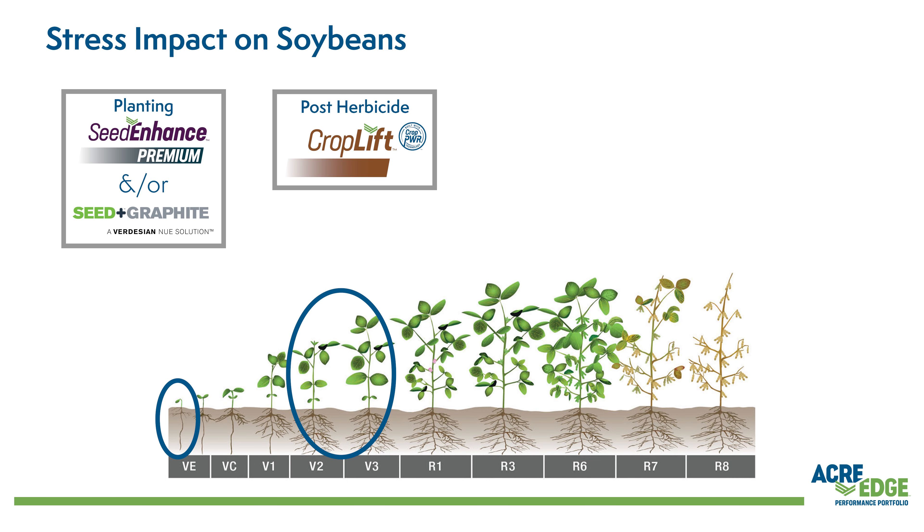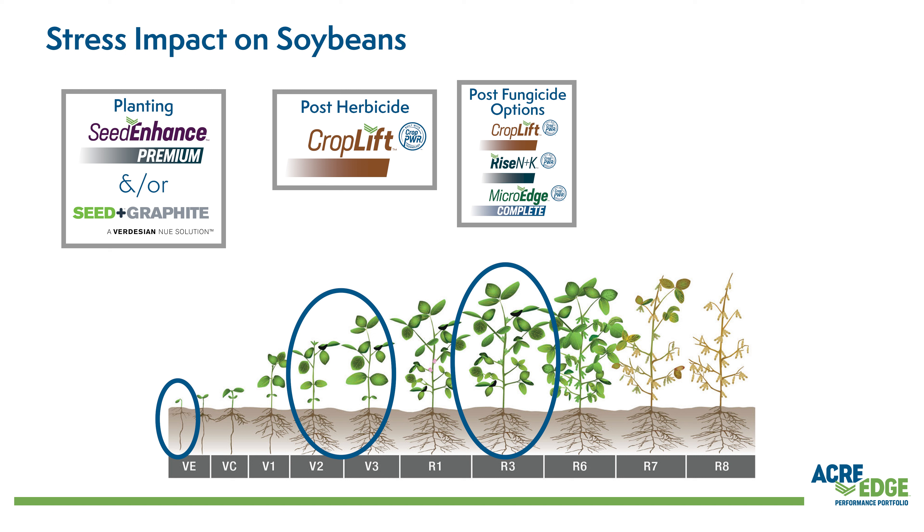The second program we recommend is a more comprehensive plan that covers your R1 through R6 stages. This soybean program offers everything from the first option, plus products such as Crop Lift, MicroEdge Complete, and Ryzen K to enhance the post-fungicide application — all of which contain Crop Power Technology.